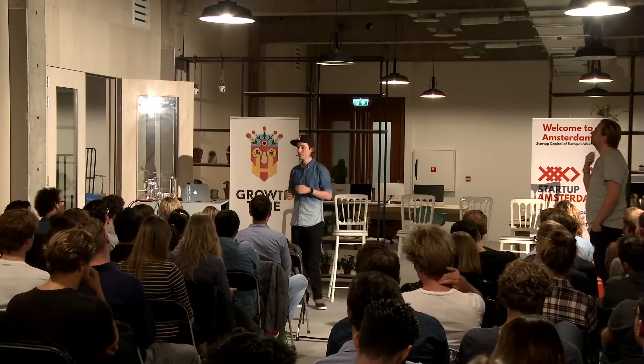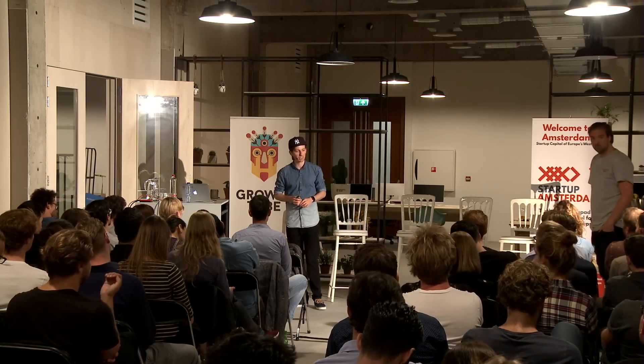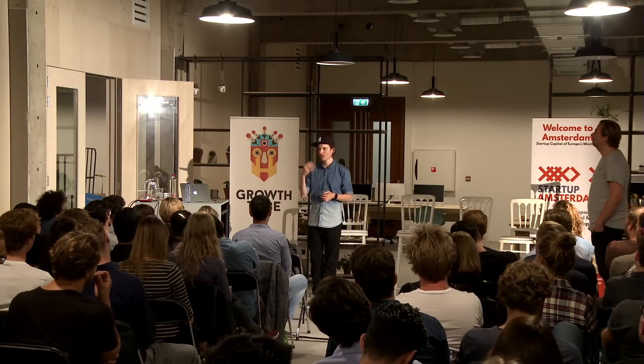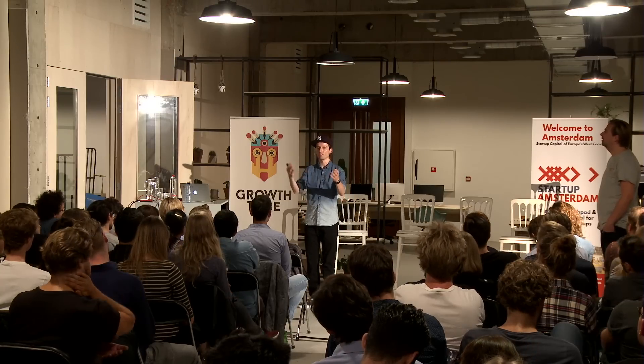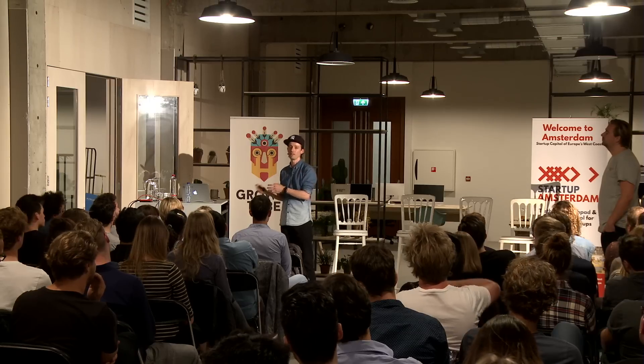If you have difficulties monetizing something but it still attracts a lot of attention, you might actually turn your side project into a way to generate leads for another product you can start building. For example, if I had built Betalist but wasn't able to monetize it yet, I'd still have a lot of startups coming to me. Then I might decide: I've found a way to get a lot of startups to me — now how can I monetize them? Maybe build a job board or something else they might pay for.